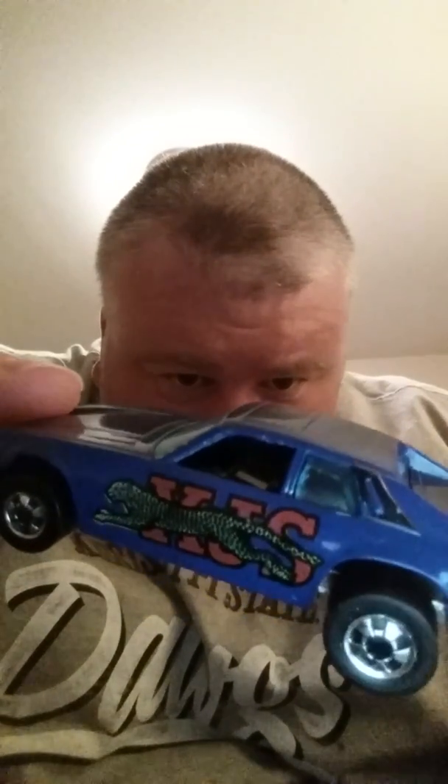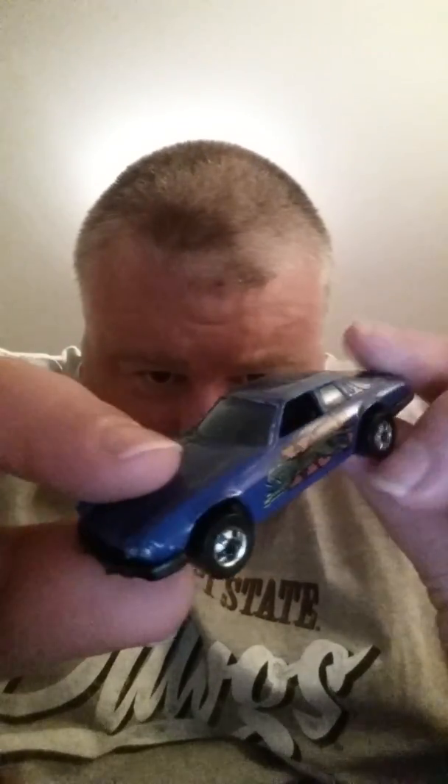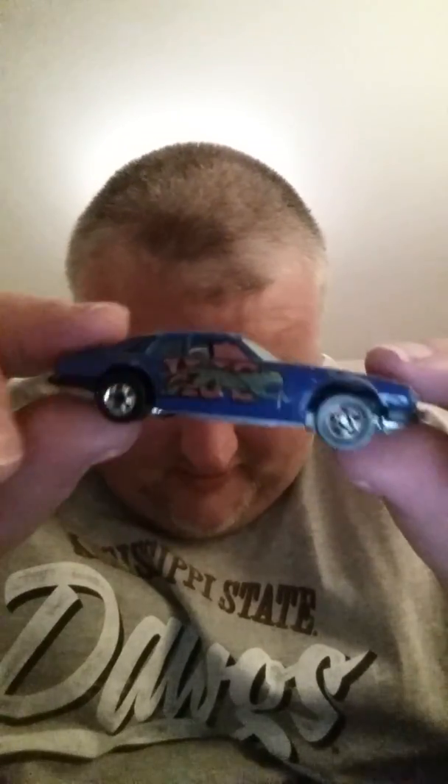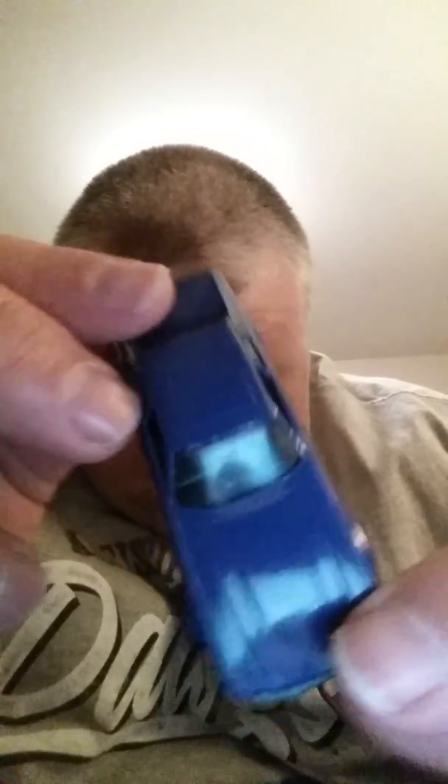You probably recognize this — XJS Jaguar, the blue version. You can still see the cat. As you can see there's some nicks on it — flea market find. Got the headlight still working, still color. Little nicks right there, but look at the back — excellent car. That goes back up to the vintage area.